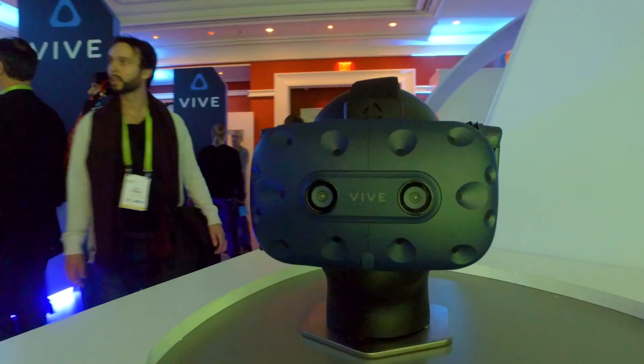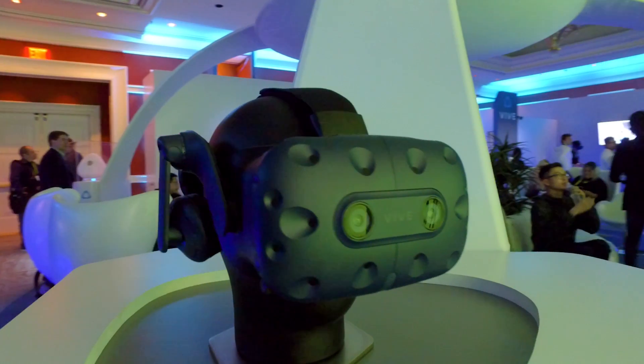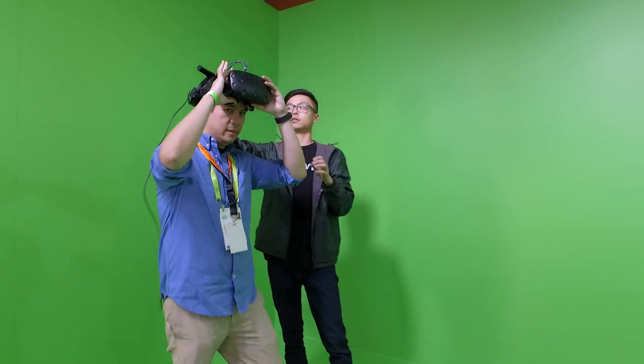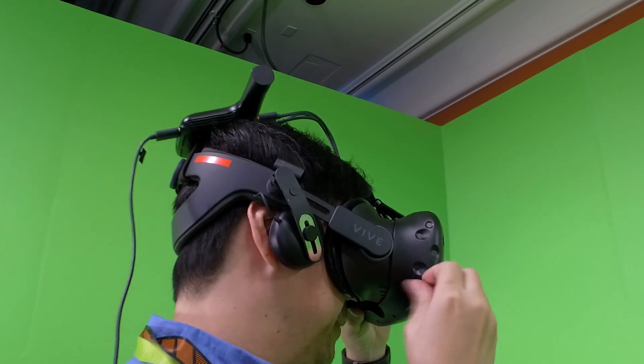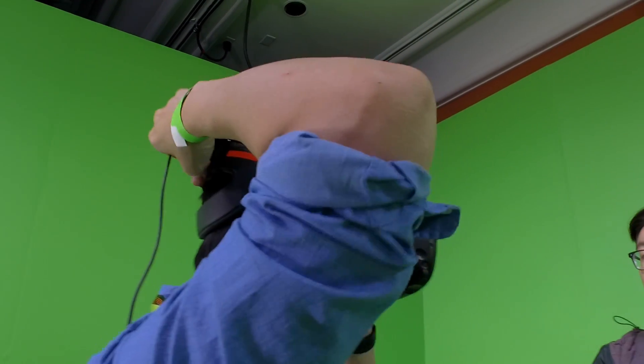They also changed the ergonomics. What did you think about the headset's comfort level? I found it similar to the Deluxe Strap that they released last year. It's really easy to put on, especially compared to the original Vive setup that had a bunch of straps flying all over the place. Here it's just: loosen up the dial, put it on your head, push it down, twist the dial, and then the strap on top secures it. They've figured out how to make this work without people struggling to put it on.